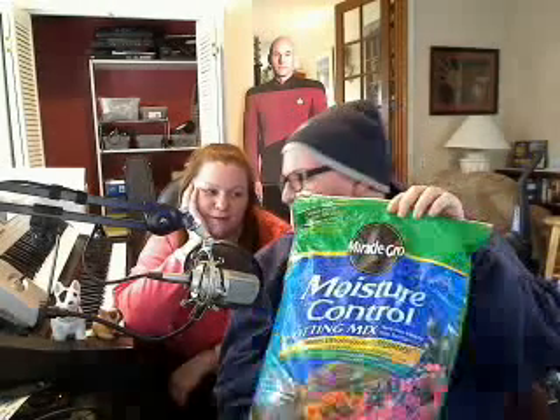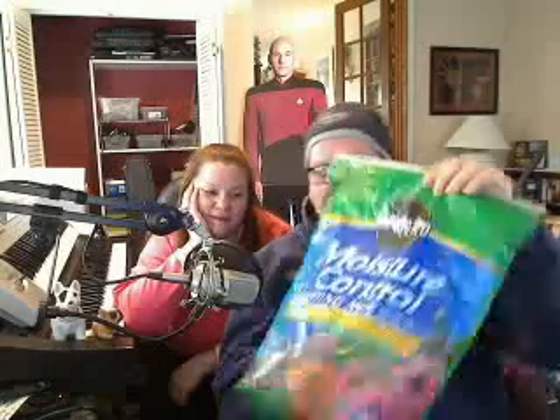Well anyway, after we were done at Subway, we went over to a local store and we decided — well, I decided over the last couple of days — that I really wanted lots of flowers. We both like flowers. So we bought a bag of moisture control potting mix, because it's my favorite. There was a little cheaper one, but this was okay. So here's the dirt.